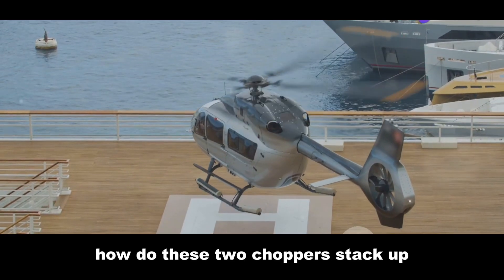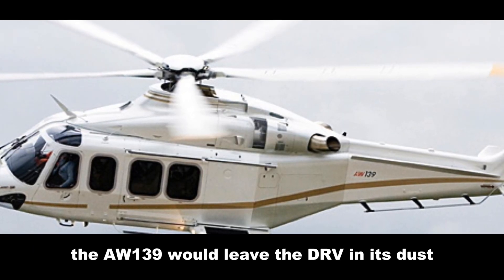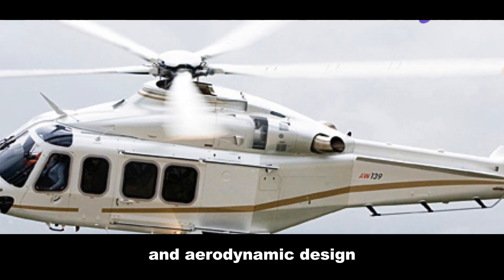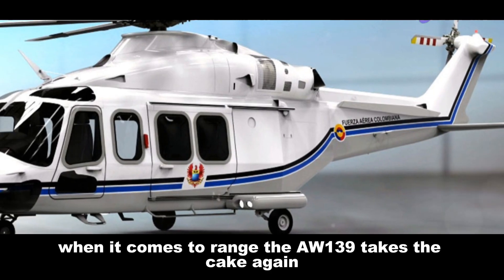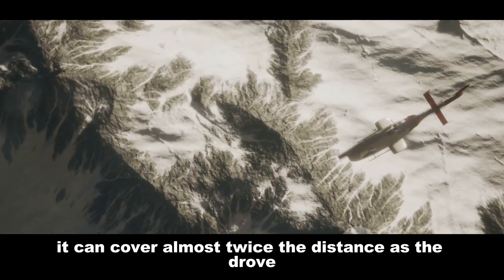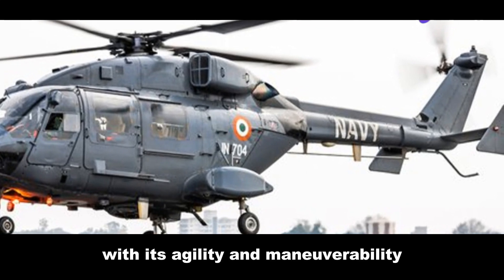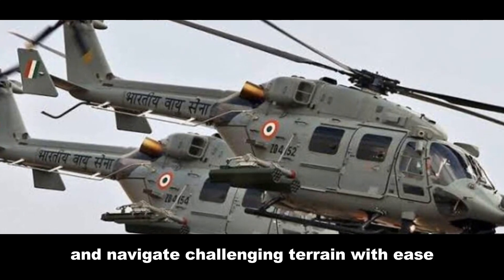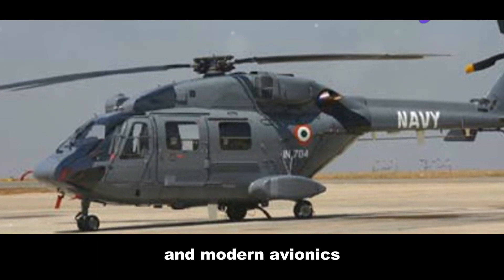How do these two choppers stack up in terms of performance? In a drag race, the AW139 would leave the Dhruv in its dust, thanks to its more powerful engines and aerodynamic design. But the Dhruv isn't about raw speed — it's built for endurance and agility. When it comes to range, the AW139 takes the cake again, able to cover almost twice the distance as the Dhruv on a single tank. However, the Dhruv makes up for it with its agility and maneuverability, able to operate in tight spaces and navigate challenging terrain with ease. Both helicopters boast impressive safety features and modern avionics.